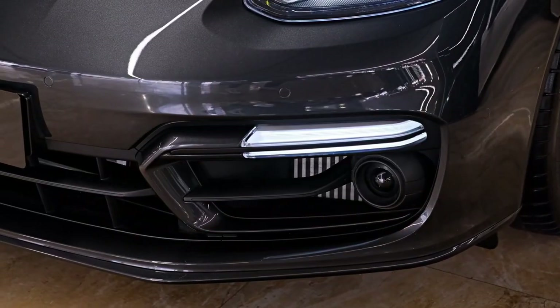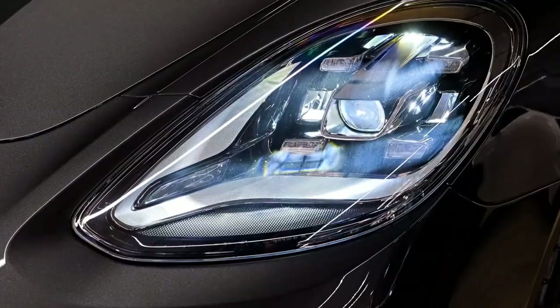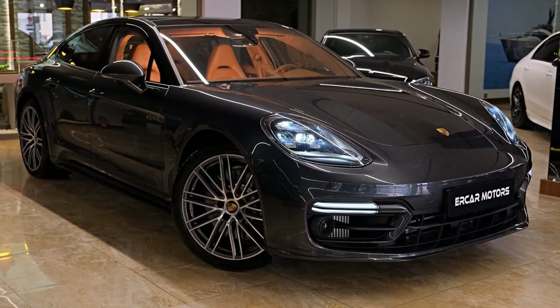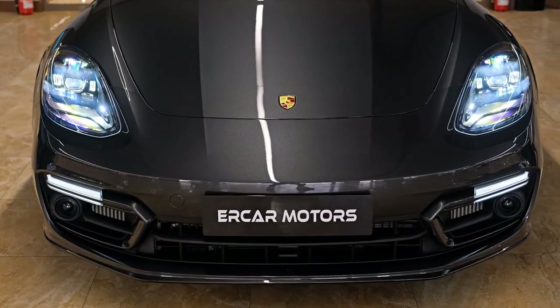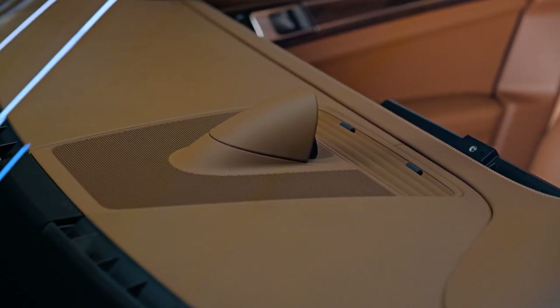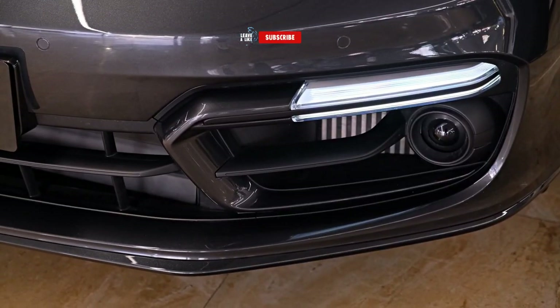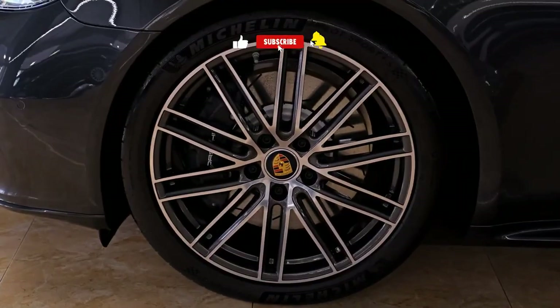The Porsche Panamera, a luxurious mid- to full-size car, is produced by the German automaker Porsche in two iterations, featuring a front-engine, rear- or all-wheel-drive setup. The second-generation Panamera, codenamed 971, was unveiled on June 28, 2016 in Berlin, Germany. It is 35mm lengthier, 5mm wider, and 5mm taller compared to the previous model, with a 30mm increased wheelbase.